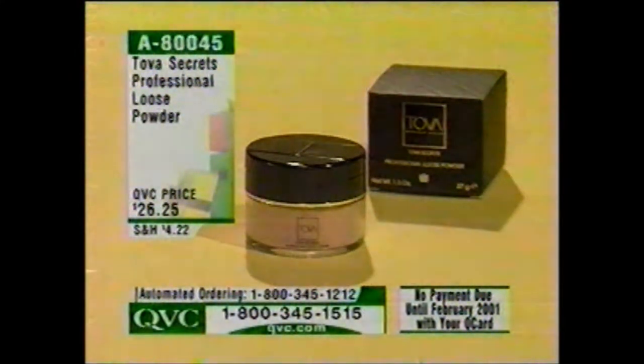The Tova Secrets Professional Loose Powder — having the right loose powder makes all the difference in the world. This is $26.25, item A80045. Get it today or tomorrow on your Q Card — no payments until February.